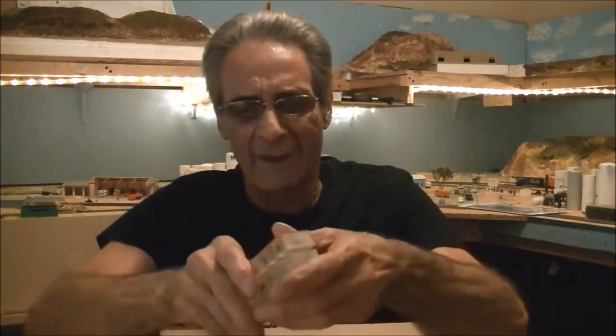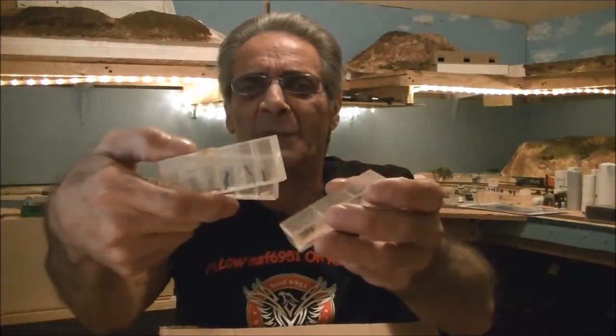Jimmy also sent me three houses which I will be using on my upper level when I get there, a gas station which I will also be using on my second level, and ten boxes of people figures. The more people the merrier — it just makes my layout look a lot busier.